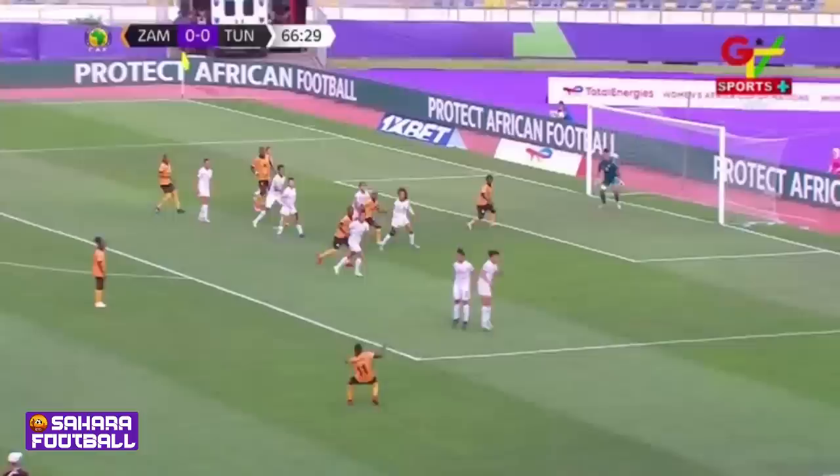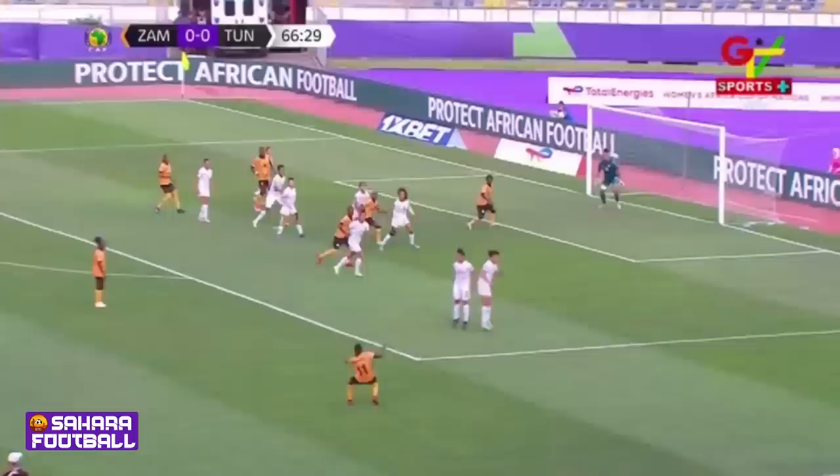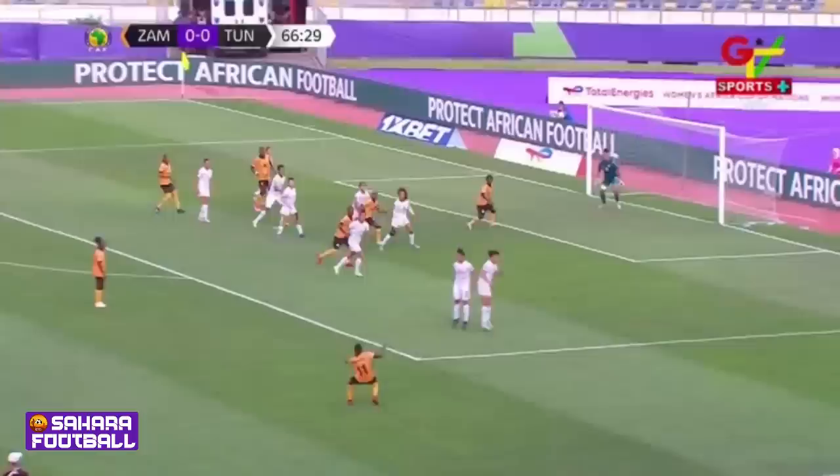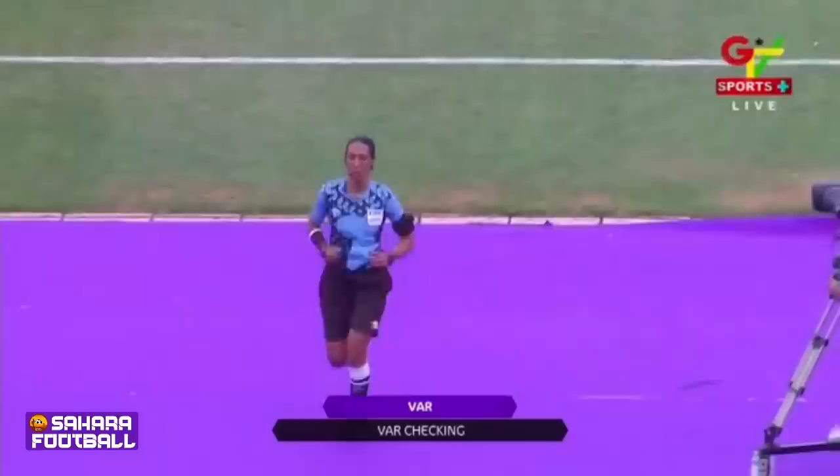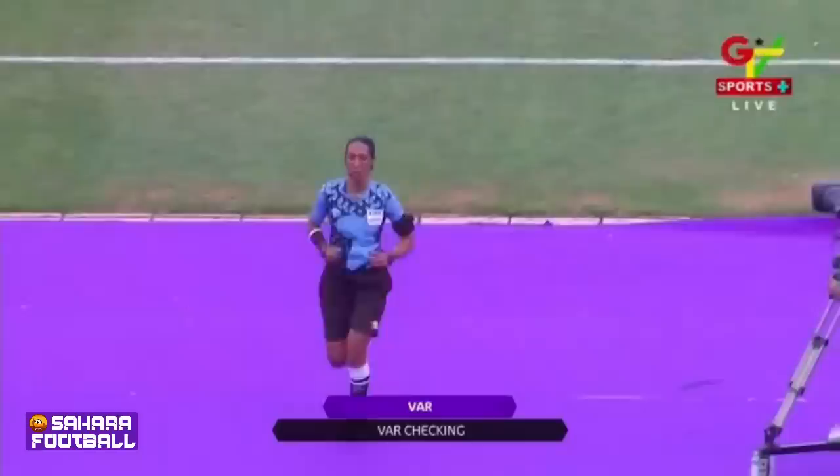A penalty — but she can also execute this one if she wants to, and she has! Left footers, they are really, really dangerous players. They are dangerous players. Nothing actually happened there, but the referee has to decide this one.